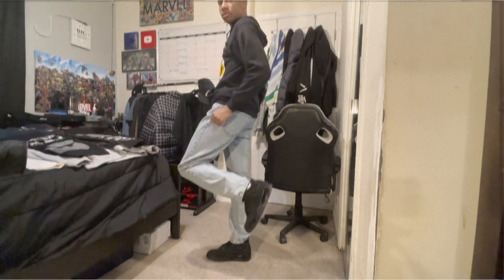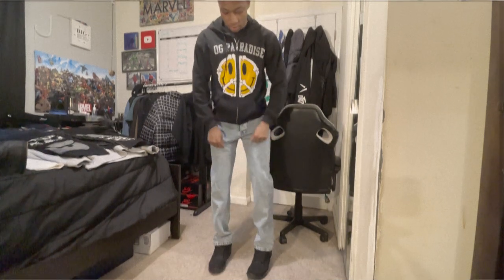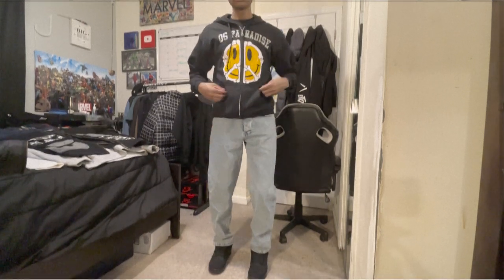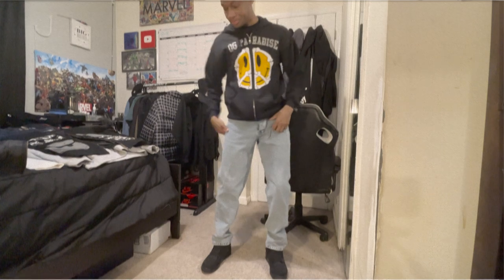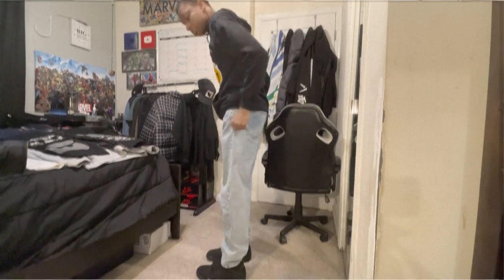The first outfit consists of these ice blue Boohoo Man relaxed fit jeans — no distressing, no rips, just regular jeans. I love these jeans so much. When I first got them I was a little skeptical because they were so big on me, but they grew on me. I no longer wear skinny jeans, so this is definitely a bigger step from the November video because these jeans are way bigger.